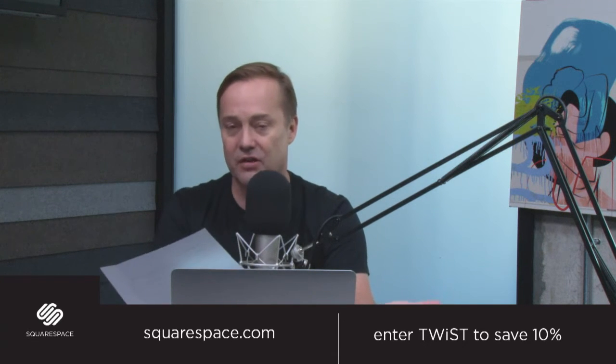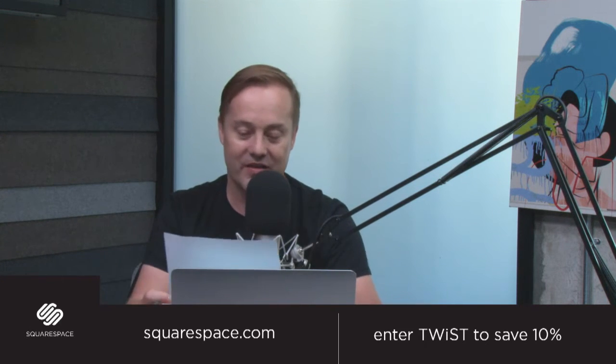I know many of you don't need 10% off your first purchase — you're rich, you're baller, you're expensing this. But please use the promo code TWIST so they know you're a super fan of the show. And if you really are a super fan, thank Squarespace on Twitter for making independent media like This Week in Startups possible.